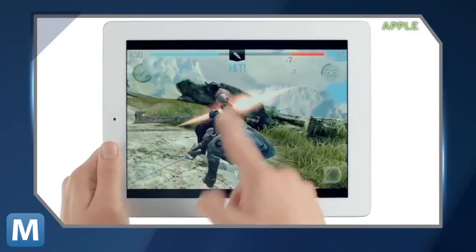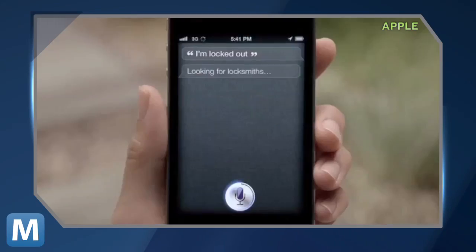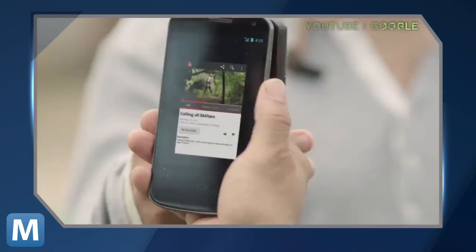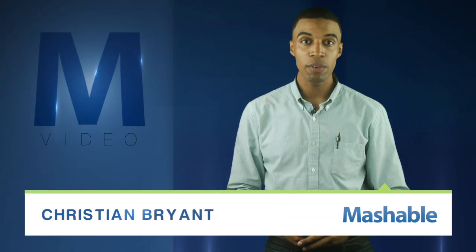For Mashable, I'm Christian Bryant. Over the last few years we've seen tablets with multi-touch functionality, a new phone that listens and responds, and another phone or tablet — well, a new category altogether. These products have all emerged and evolved, while an MIT PhD student says our day-to-day desktops have stayed pretty similar.